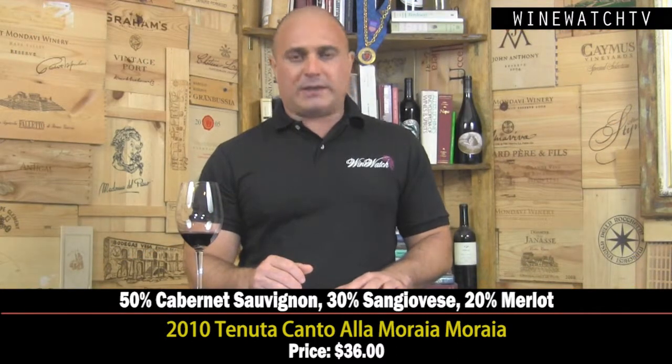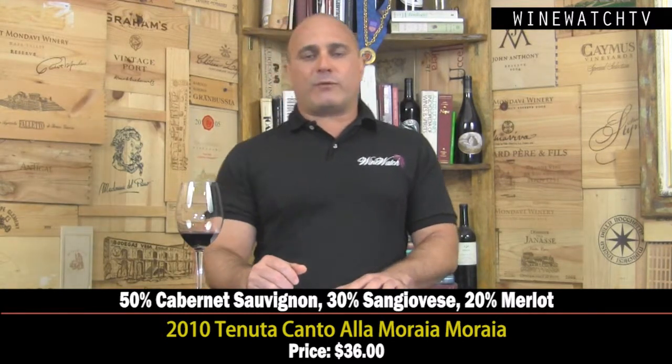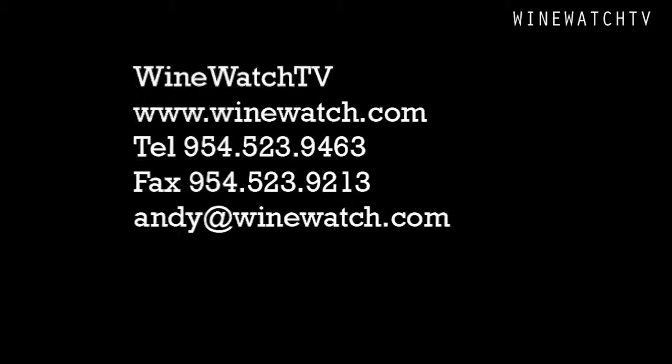That bitter cocoa, earth, and herbaceousness show at the end — excellent bottle of wine at $36. Some really good stuff here from Italy and one from Spain, from our friends at Strategic Imports. I'm your host Andrew Lampasoni, signing off for the Wine Watch — remember, always drink the good stuff first.